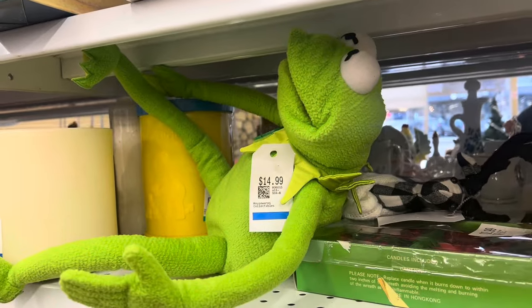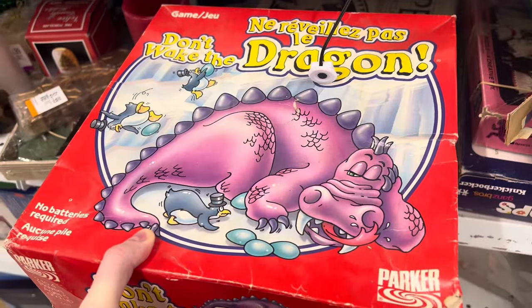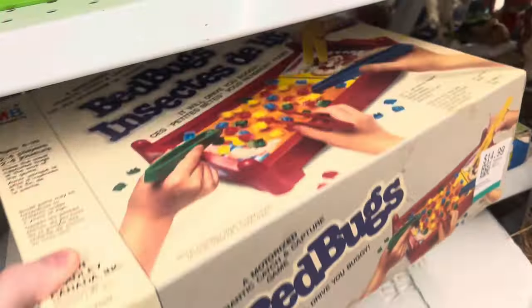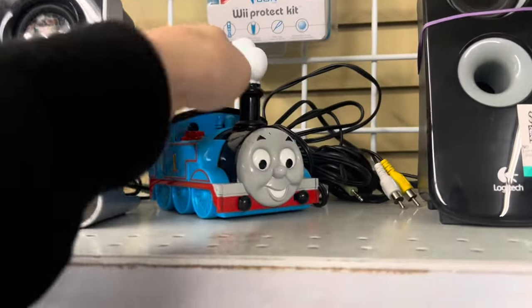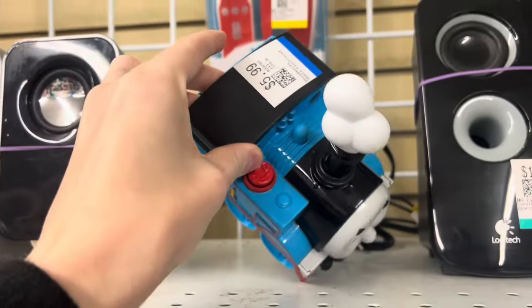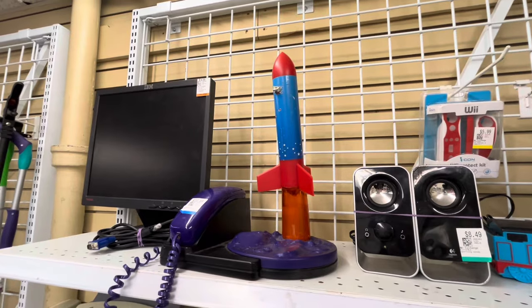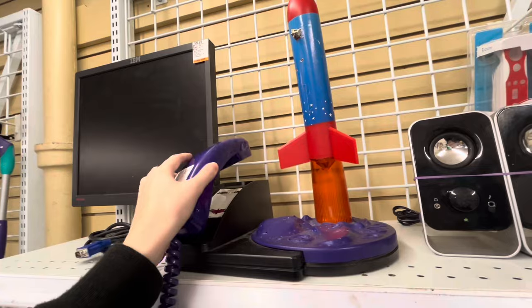After a long battle with the flu I was feeling better, so I went thrifting and I found this Kermit in a very interesting position on the shelf. Then there was a whole bunch of these vintage board games — Bed Bugs. I don't know if I ever want to play that, but it is what it is. I found a Thomas the Train plug-and-play game and this fun little rocket ship phone.